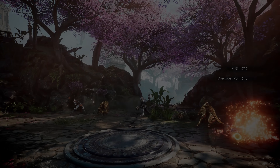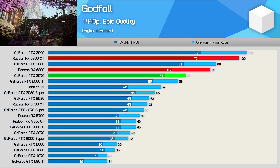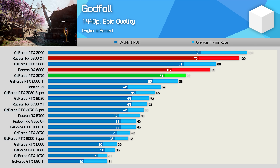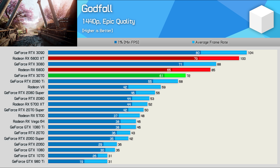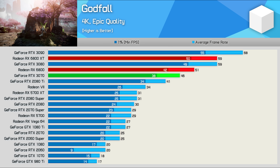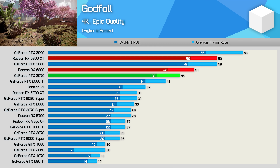Let's get into the results, starting with Godfall. The 6800 was just 3% slower than the RTX 3080. So at least in this title, we're now getting 3080-level performance for under $600 US. That also meant it was 18% faster than the RTX 3070 and just 15% slower than the 6800 XT. The margins at 4K are a little less impressive, but even so the 6800 was still 11% faster than the RTX 3070 and just 14% slower than the 6800 XT and RTX 3080.